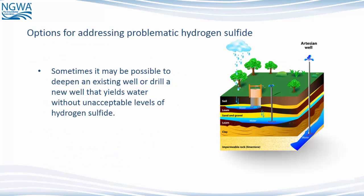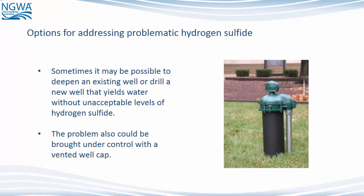Options for addressing problematic hydrogen sulfide: Sometimes it may be possible to deepen an existing well or drill a new well that yields water without unacceptable levels of hydrogen sulfide. The problem could also be brought under control with a vented well cap.